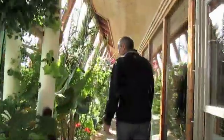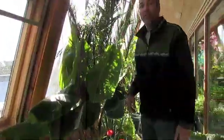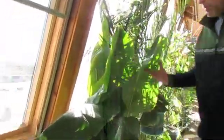Then we come in and you've got a beautiful banana tree. We're at 7,000 feet. There's snow outside, it's 25 degrees, and we have a beautiful banana tree growing out here. Just amazing.